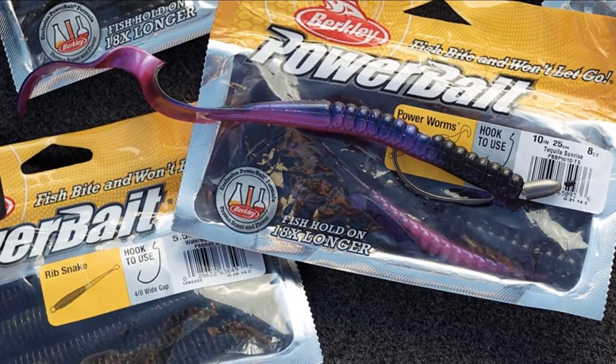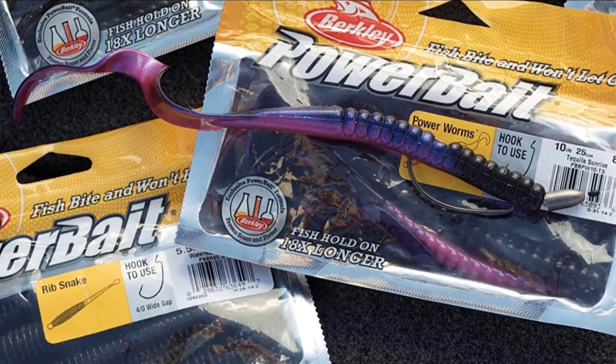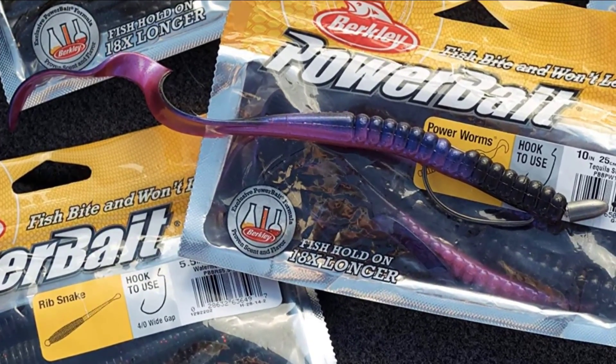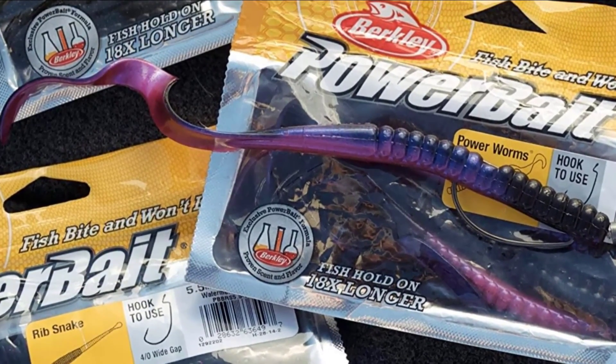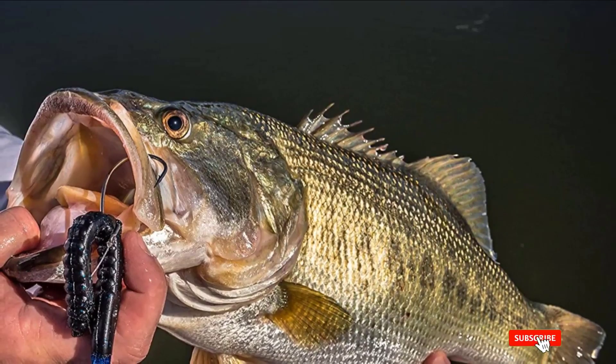They slip naturally in the water as they fall, twitching and hooping through the water. They have a soft but firm texture which is sure to get a solid bite, making them easy to reel in to secure the catch.